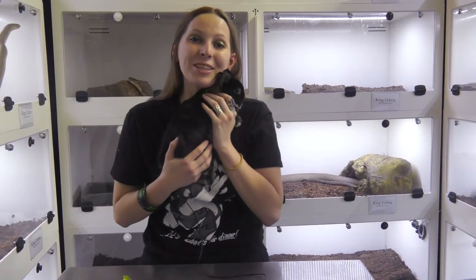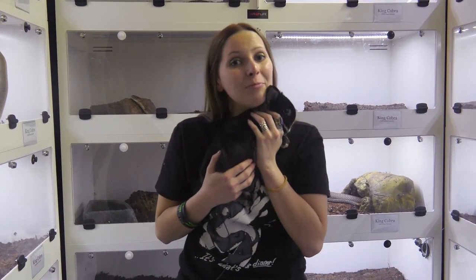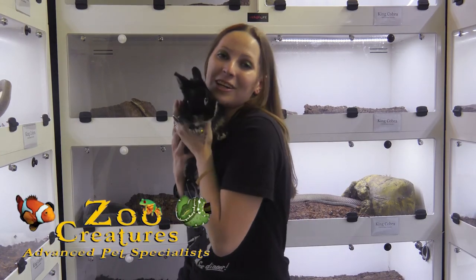Thank you guys for coming to our show today. I love showing you guys all the animals that we have — definitely stop in any time. Again, my name is Destiny and we're waiting for you here at Zoo Creatures.